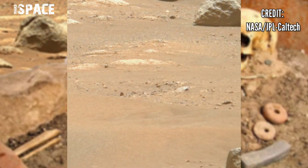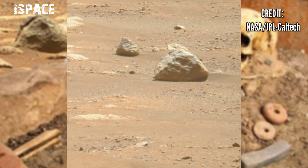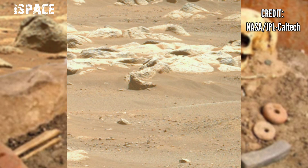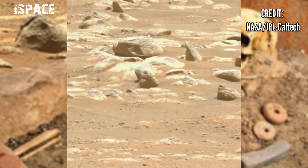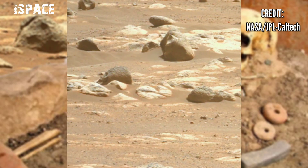NASA's Mars rover Perseverance, using Mastcam-Z camera to capture these latest images of Mars. Mastcam-Z is a pair of cameras located high on the rover mast.